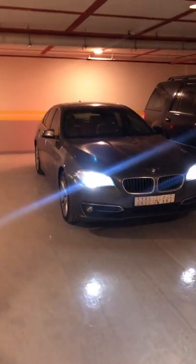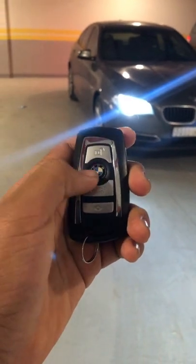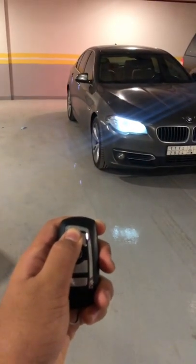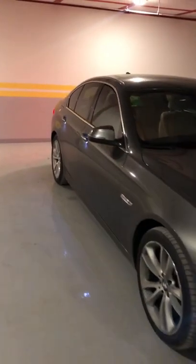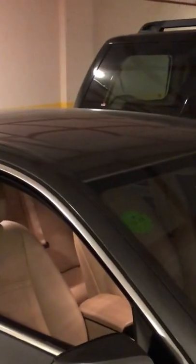Here is a very quick tip for your BMW key fob. If you long press the lock button, you can see the windows close by themselves. And if you long press the unlock button, all the windows pop down and the sunroof also opens if you keep pressing it.